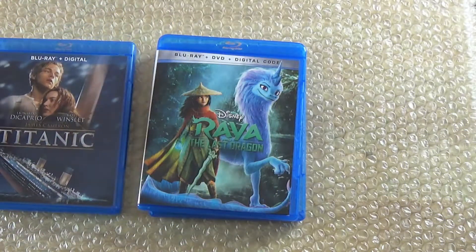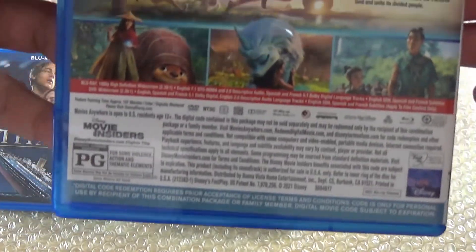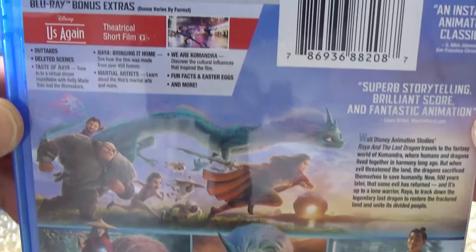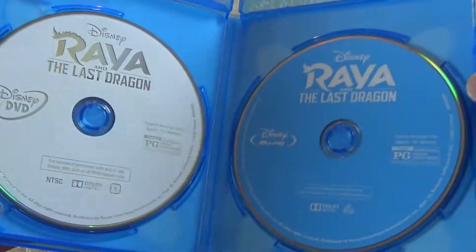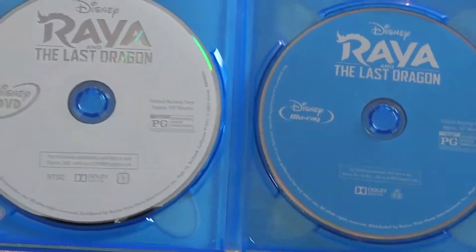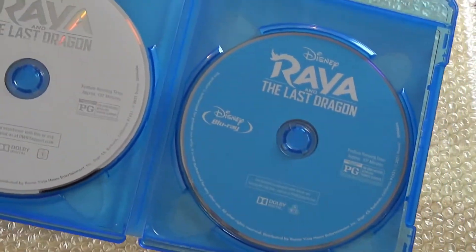Now we have Raya and the Last Dragon. Let's take a look at the back — the glare from the plastic made it really hard before. You have your Blu-ray, DVD, and digital code. Upon opening it, you get your DVD and then your Blu-ray to the right, and then your digital code.